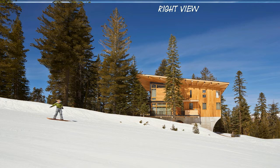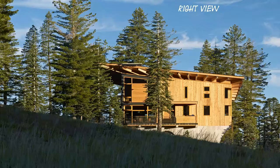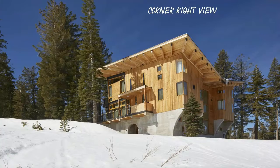The Crow's Nest is perched on one of the highest sites in the resort and is a true ski-in, ski-out cabin, being at a substantially higher elevation than many of the ski lifts. The clients, who have four young children, charged BCV with the goal of creating a cabin that would be a gathering place for generations.